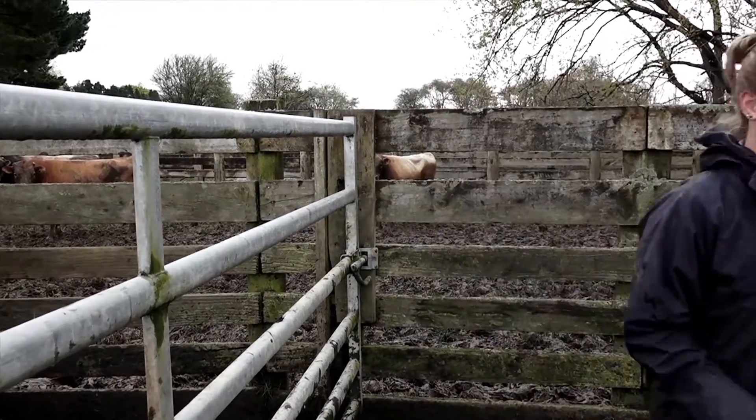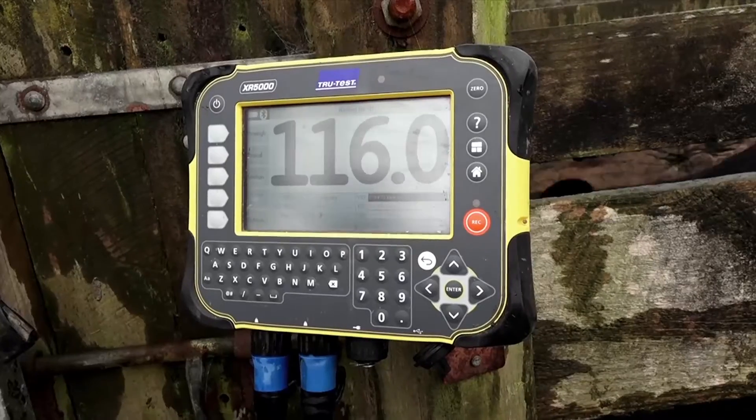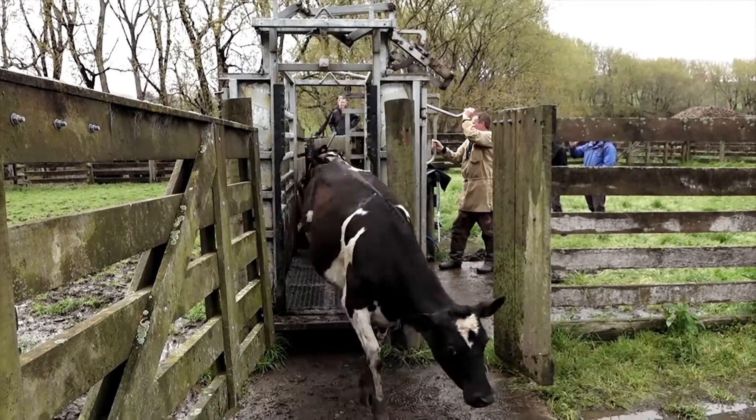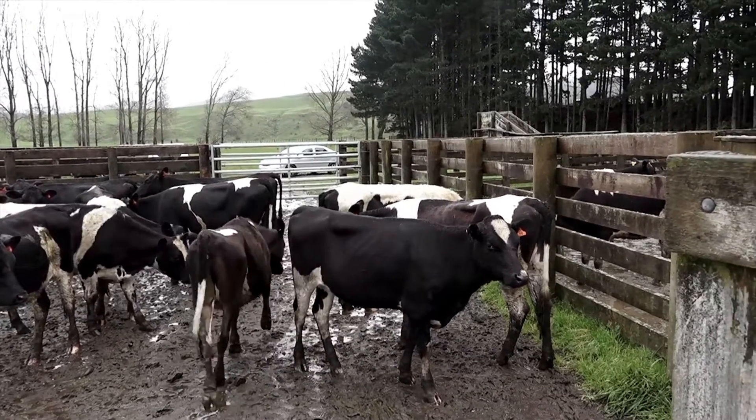If individual animals haven't done well, they'll get assessed in the crush. If there isn't anything health-wise we can find wrong, we may just let them run with the mob and check them again next time. Or we'll draft them out into a hospital mob — any scrawny animals or those needing treatment go in there, and stay until the next round. If their growth rates have been good, they'll get put back in with their mob.